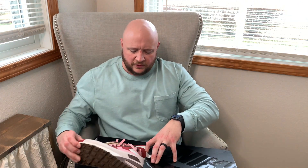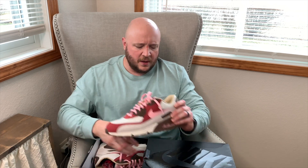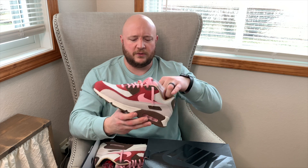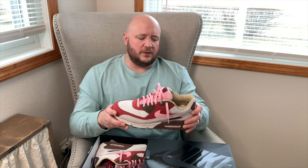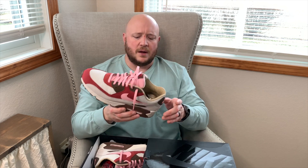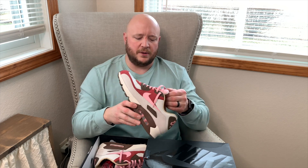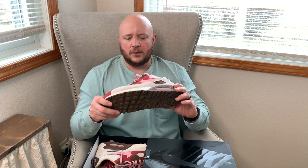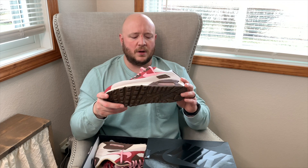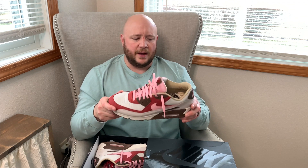Part of that trade was these Air Max 90 Bacons — the second pair of Air Max 90s in the collection. I love the pink laces; I took out the tan ones. I traded a pair of Off-White Dunks for these and the ALD 550s because I felt I'd wear both more than the one. I tried so hard for the Bacons and missed out, so I had to get them in the collection. I love these shoes a lot.